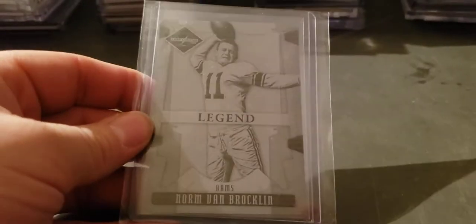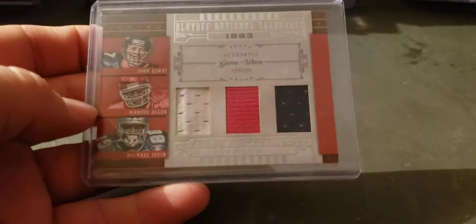Norm Van Brocklin plate out of Leaf Limited, 2007 or 2008 I believe. Elway, Marcus Allen, Michael Irvin, numbered to 99 I believe — 25, 25.